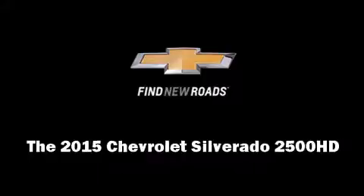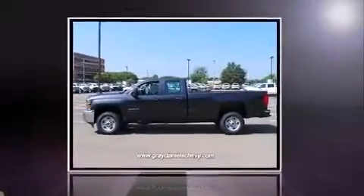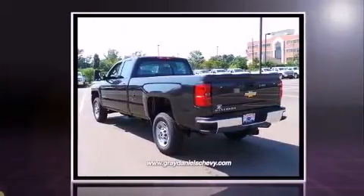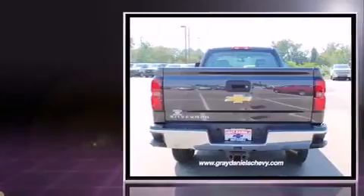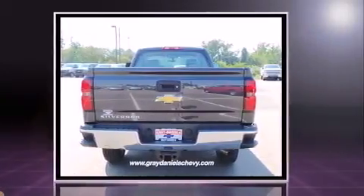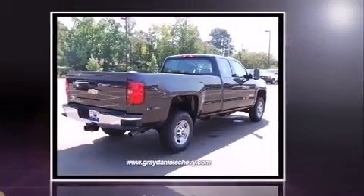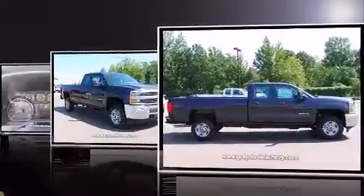Take command of the road in the 2015 Chevrolet Silverado 2500 HD. It features an automatic transmission, rear-wheel drive, and a powerful eight-cylinder engine. Chevrolet infused the interior with top shelf amenities such as delay off headlights, front and rear reading lights, variably intermittent wipers, a trip computer, a trailer hitch, and air conditioning.